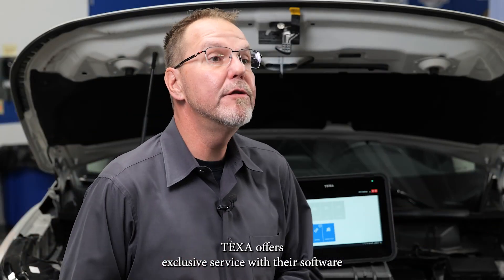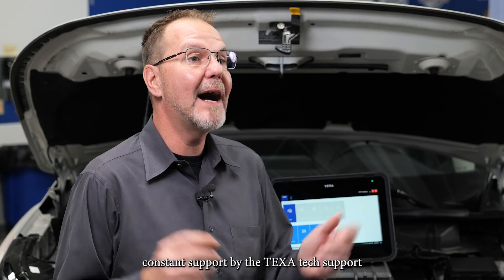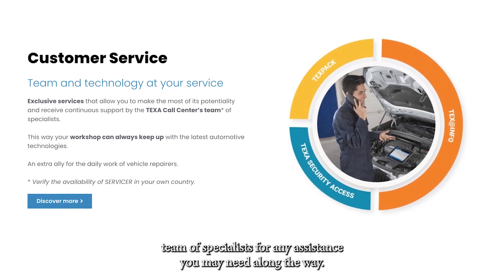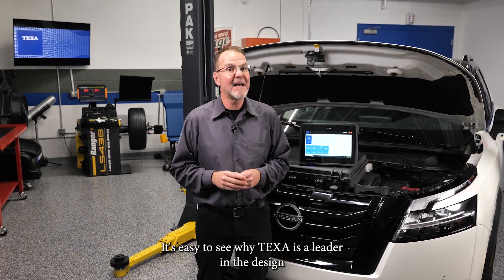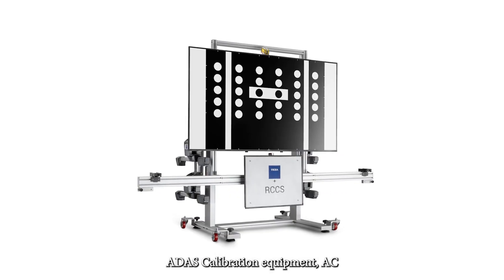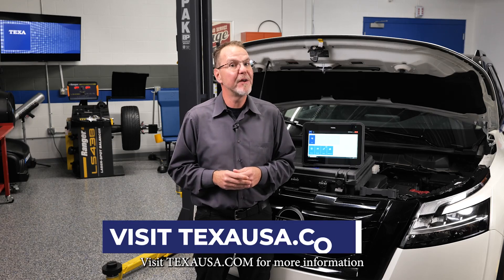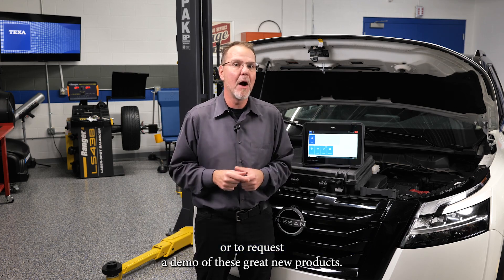TEXA offers exclusive service with their software that allows you to make the most of its potential and to receive constant support by the TEXA tech support team of specialists for any assistance you may need. It's easy to see why TEXA is a leader in the design and manufacturing of aftermarket diagnostic tools, ADAS calibration equipment, AC service machines, and other garage service equipment. Visit texausa.com for more information or to request a demo of these great new products.